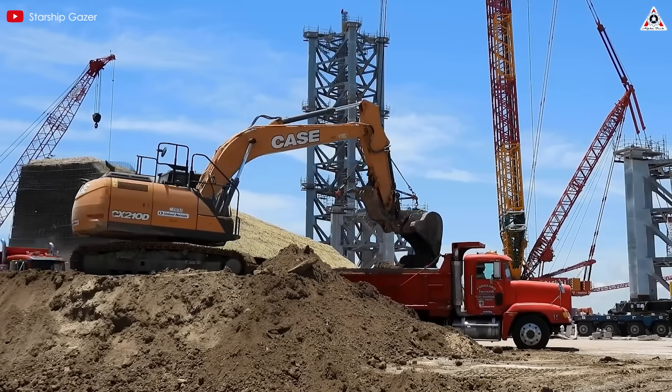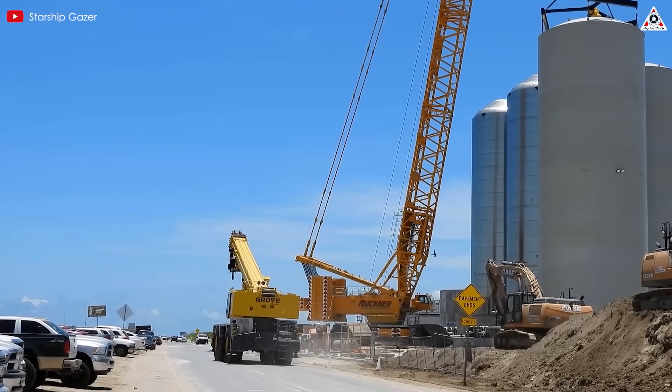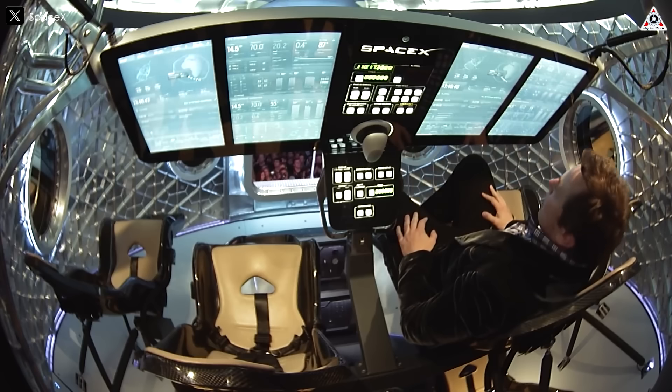So what is this engine? How does it outperform SpaceX's Raptors? Why do NASA and SpaceX agree this tech is a future game changer? Let's dive into today's episode of Alpha Tech.